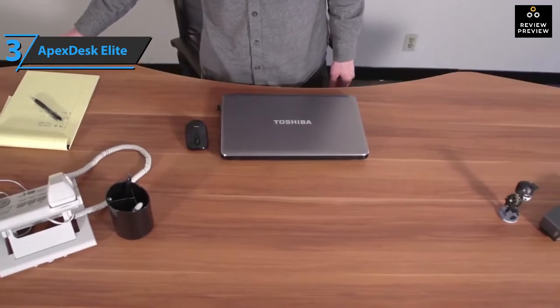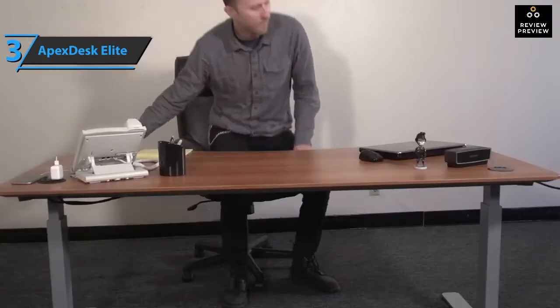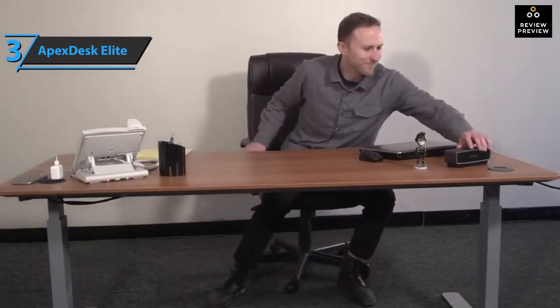Although Apex Desk will provide two Allen keys, you also need a Phillips screwdriver to attach the control box and mount the digital controller to the front of the table. Thumbs up, that's for sure.